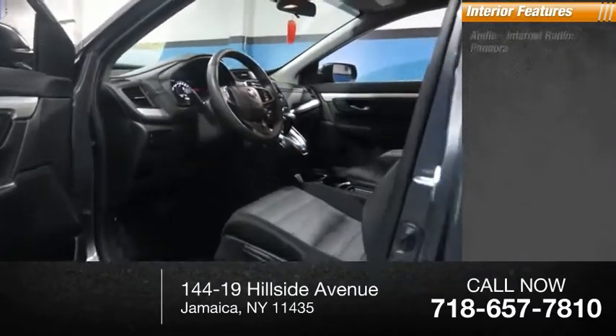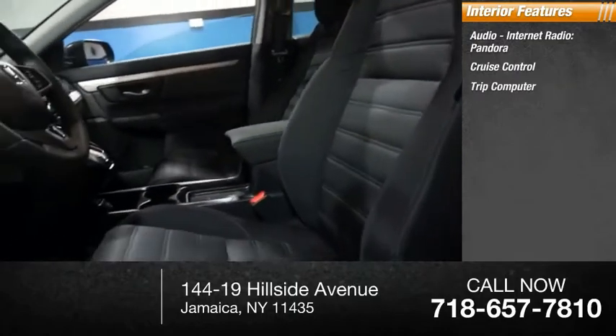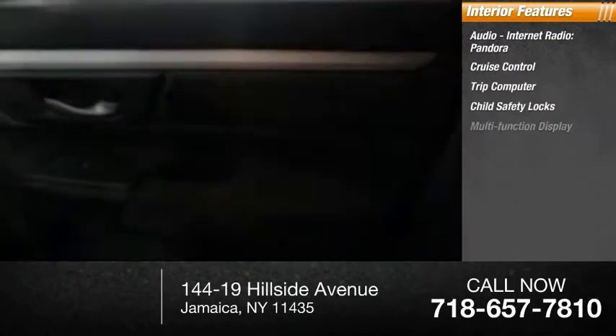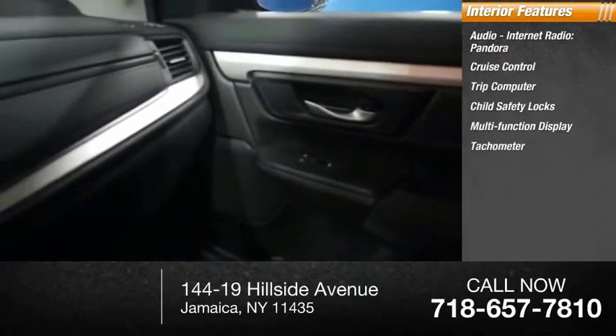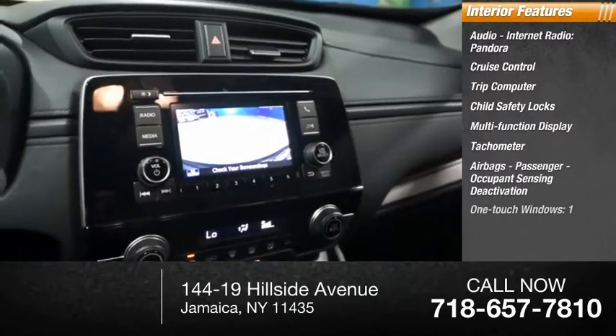Inside you'll find audio, internet radio, Pandora, cruise control, trip computer, child safety locks, multifunction display, tachometer, airbags, passenger occupant sensing deactivation, one-touch windows.